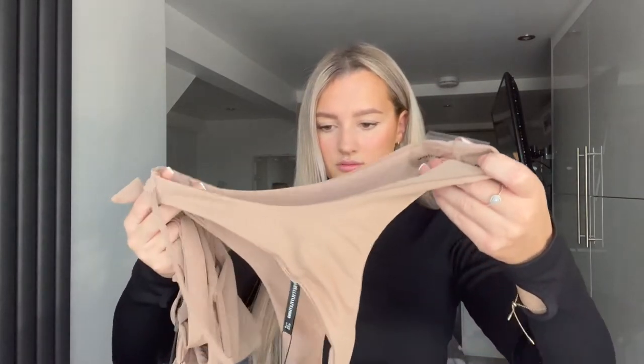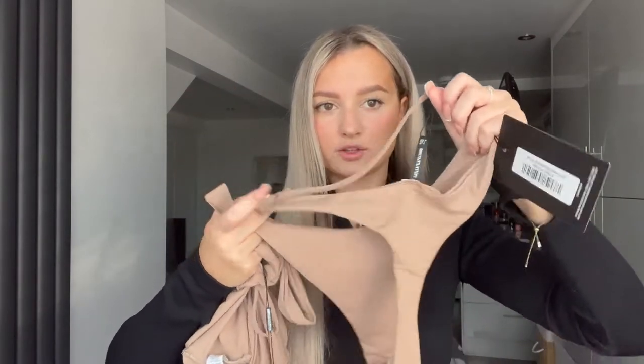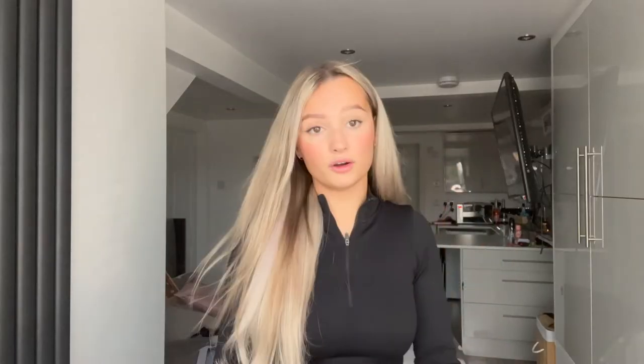This bikini — for the top and the bottoms together it cost me like £2, and it's actually really nice. I'll insert a picture here. The bottoms have got this stringy bit at the top where your belly is. I'm going to have to insert the picture because it's really hard to show on camera, but not bad for the price.